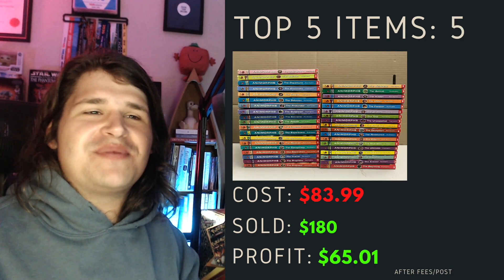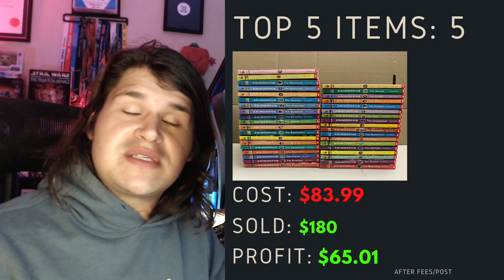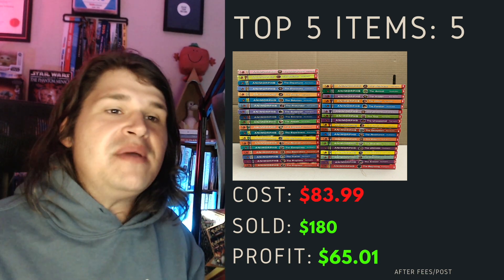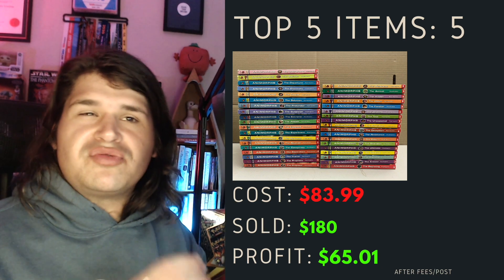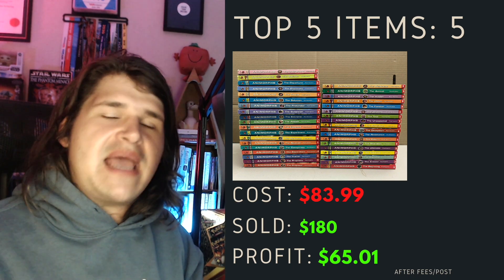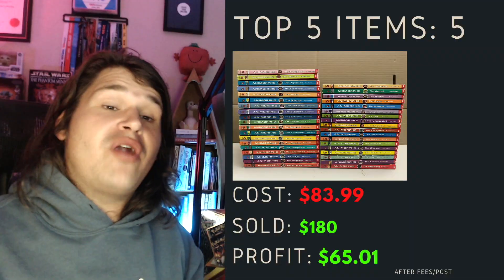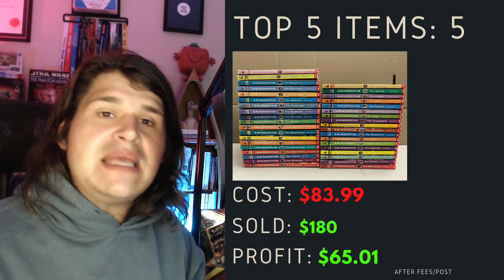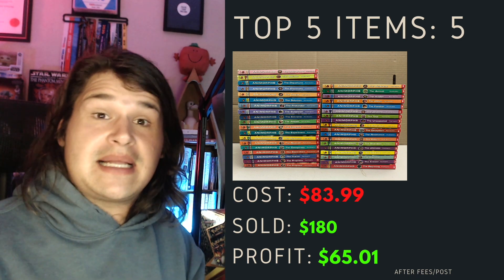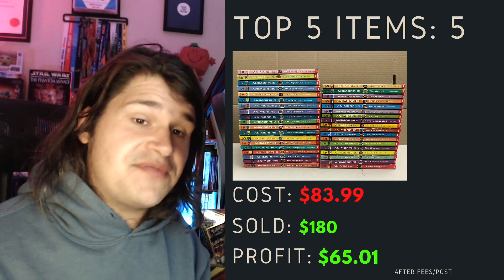Top item number five for this week is this Animorphs that I picked up as part of - I think it was my first op shop run after the lockdown. This one cost me $83.99 - around 36 or 37 Animorphs books. I've sold this for $180. I originally had it for $200 and knew someone would probably give me a lower offer - exactly what I got. After fees and postage, this one has profited me $65.01.